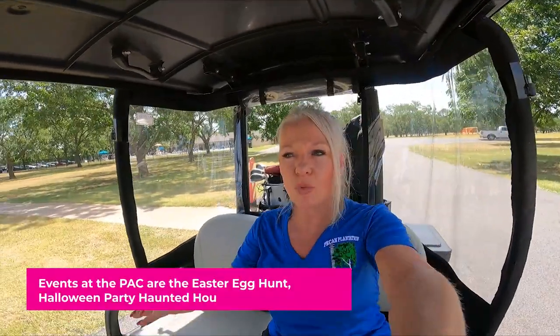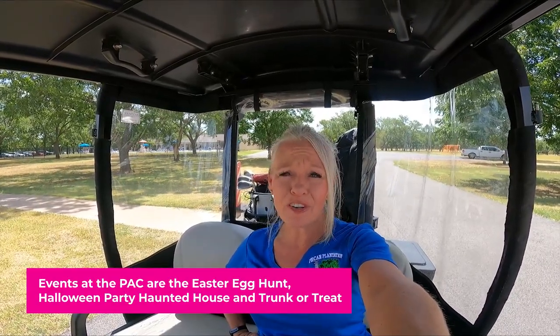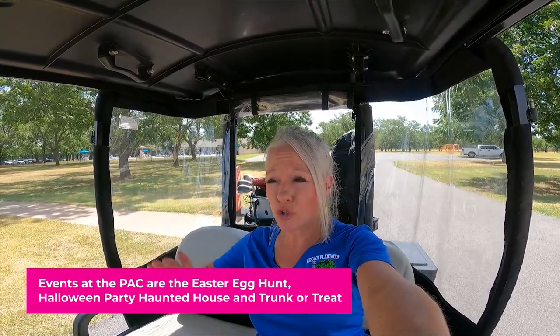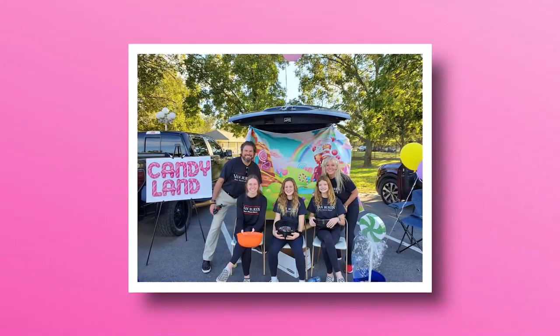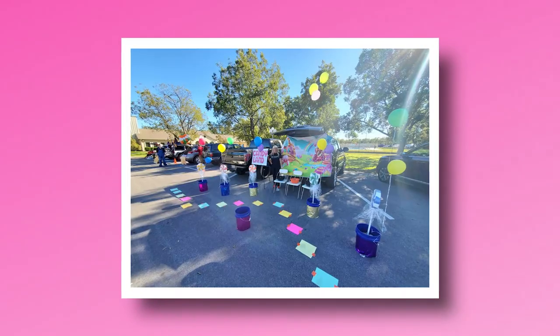Some other events you will see up here include the Easter egg hunt, Halloween activities, and a haunted house. We do a fantastic trunk-or-treat — I think we've had over 500 kids come through. Our real estate office was up here doing a Candy Land theme, and there were kids and families everywhere. It was just awesome.